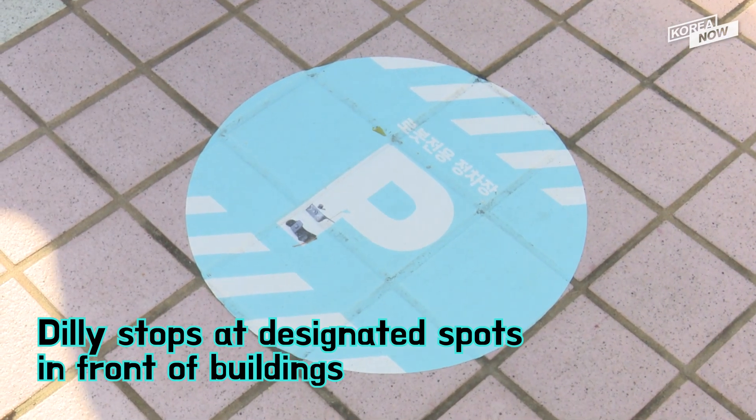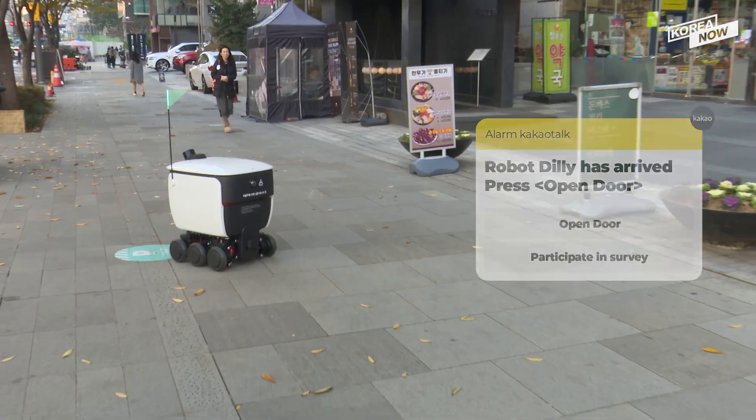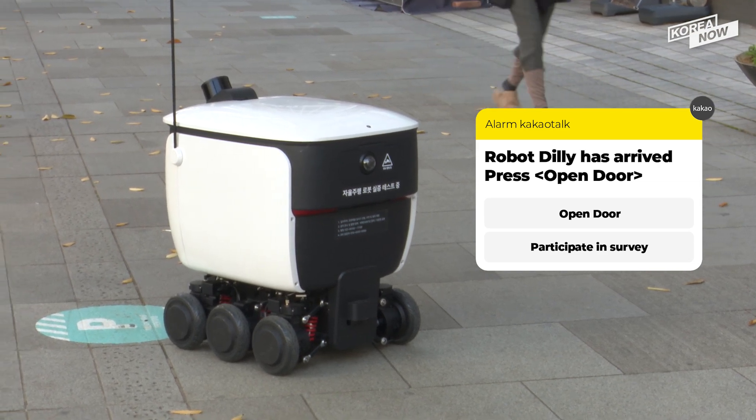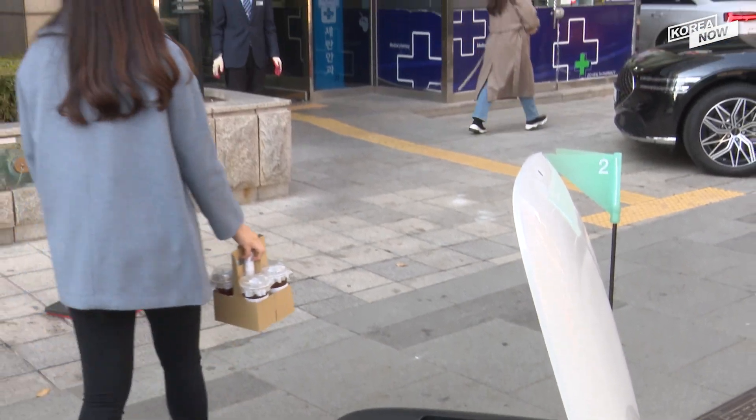It even passes smoothly over bumpy sidewalks. There are markings in front of the buildings indicating that these are the places that Dili will stop at. Dili stops in front of the building where we're waiting for our coffee. A message is received notifying us that our order had arrived.